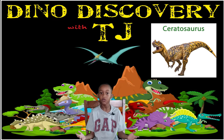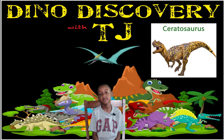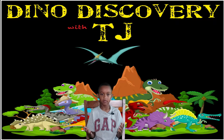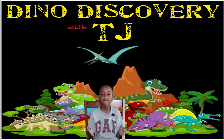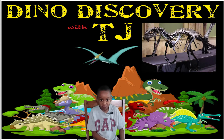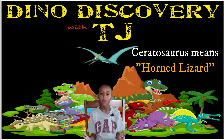The Ceratosaurus was first discovered in 1883 by a farmer named Marshall Park. It was found in Colorado, while other fossils have been found in Utah as well. One fun fact about the Ceratosaurus is that 16 different specimens have been found by paleontologists. The name Ceratosaurus means horned lizard.